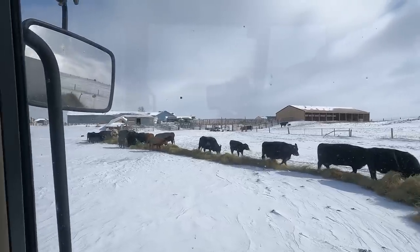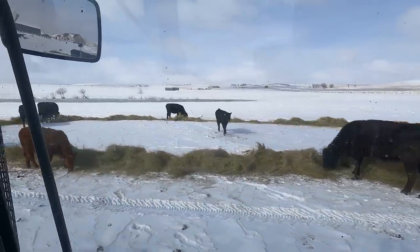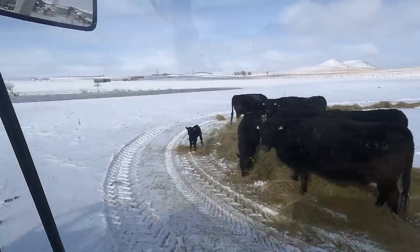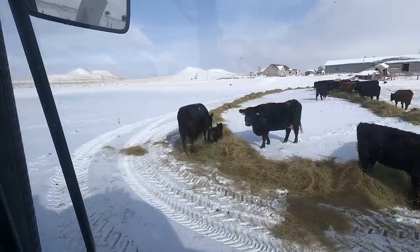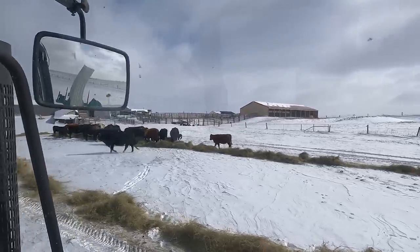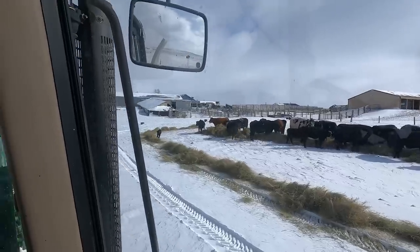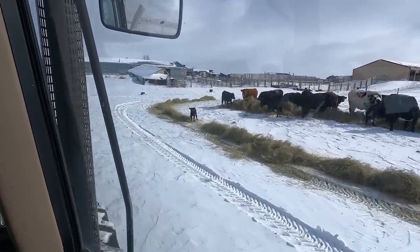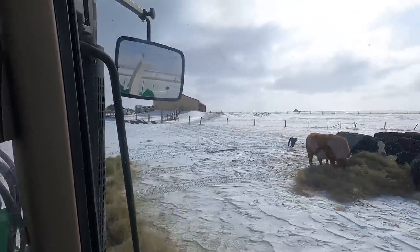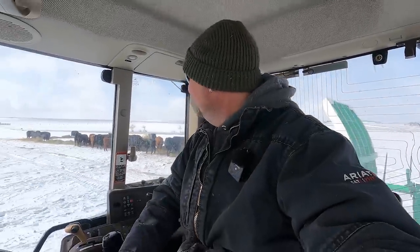Hey, there's the calf — coming and running! Did you see that? I don't know if you can see that all the way up there — I'll try to zoom in. Look at that little guy running — there she is, making the laps, come on back. Go get your mom, go get her. Nothing better than calf zoomies in the morning.